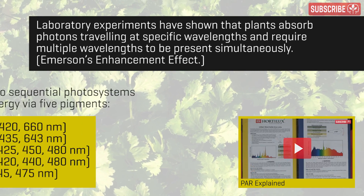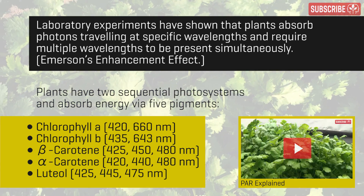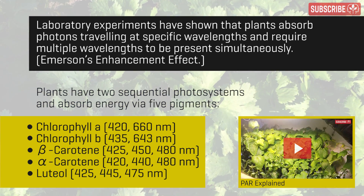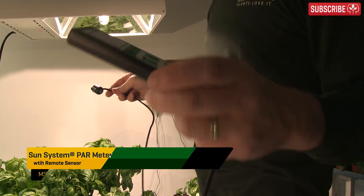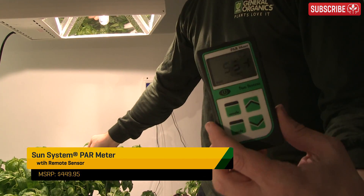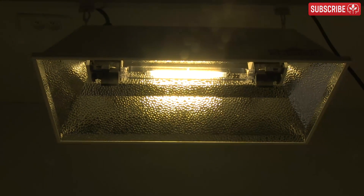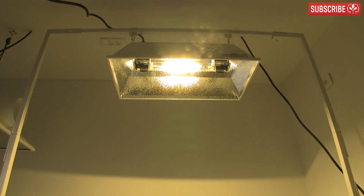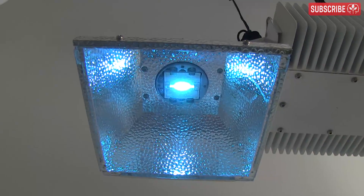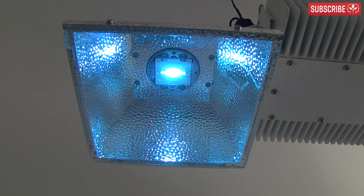I've already discussed PAR, or photosynthetically active radiation, in an earlier video. This refers to the band of radiation between 400 and 700 nanometers which plants use for photosynthesis. PAR is a measure of light intensity for plants, but it tells us nothing about the spectral quality of the light source. A high PAR value could be generated from very narrow bands of green, yellow, or red light that would be far from ideal for growing plants. So, with full-spectrum sunlight as our gold standard, what's the closest we can get to it indoors with grow lights?